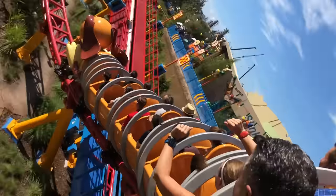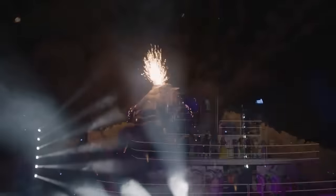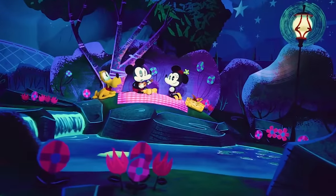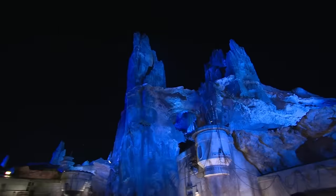Ready to become an absolute Hollywood Studios master just in time for your 2024 Disney World vacation? Then you've come to the right video, because we're going to teach you where to find the best show seats, how to bypass the massive ride lines, and where to eat the best food. I'm not going to give everything away — you'll just have to see for yourself.